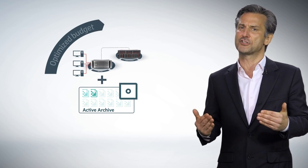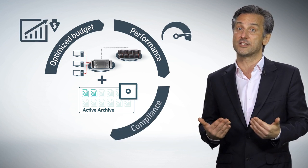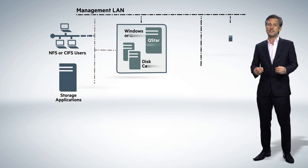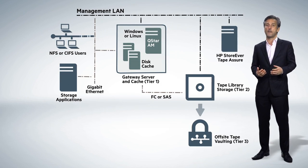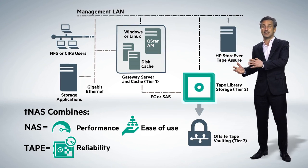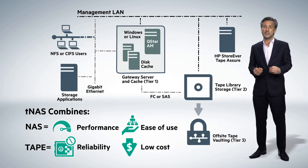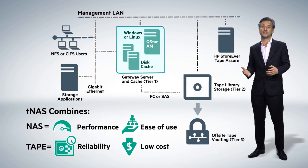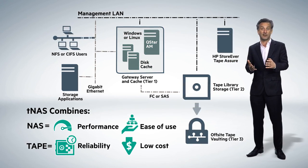Primary storage budgets go further, performance improves, compliance requirements are addressed and new analytical doors are opened. HP Storeover Tape as NAS, or TNAS, creates an active archive by combining the performance and ease of use of NAS with the reliability and low cost of tape. It does this by presenting HP Storeover Tape libraries as a standard network share or mount point using Windows or Linux file sharing protocols through a disk cache front end.